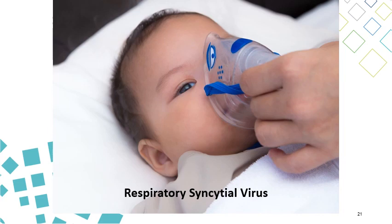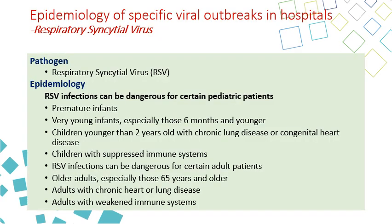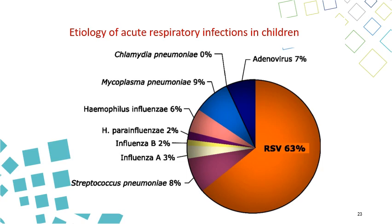Respiratory syncytial virus is the last respiratory virus discussed today. It can be dangerous for certain pediatric groups: premature infants, very young infants especially six months or younger, and children with suppressed immune systems. Children under two years are the main target. RSV can also be dangerous for older adults with multiple comorbidities, chronic heart and lung disease, or weakened immune systems. RSV causes almost two-thirds of all acute respiratory infections in children.